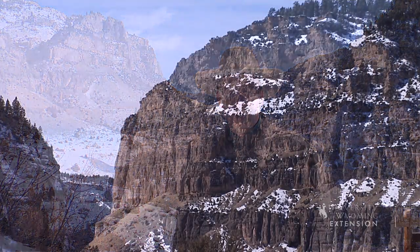Whether you like to admire the surface manifestations of the Madison, drink the water, or burn the fossil fuel stored in it, the Madison is definitely one of Wyoming's most impressive features. From the University of Wyoming Extension, I'm Barton Stamm, exploring the nature of Wyoming.